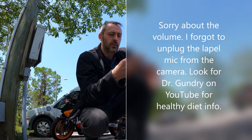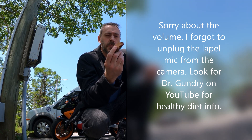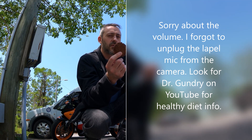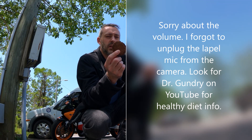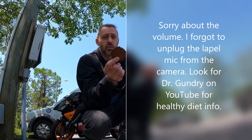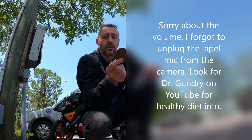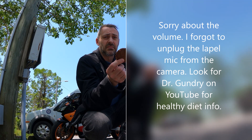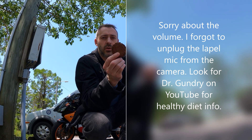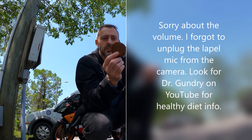I also wanted to share these beautiful, delicious, spicy ginger cookies that I made. If you're into eating healthy and taking care of yourself — having less inflammation and less fatigue — you need to check out the Dr. Gundry Podcast, which can be found on YouTube. He's a heart surgeon who's written several best-selling books. These spicy ginger cookies are made with coconut oil, almond flour, fresh ginger, and erythritol instead of sugar.